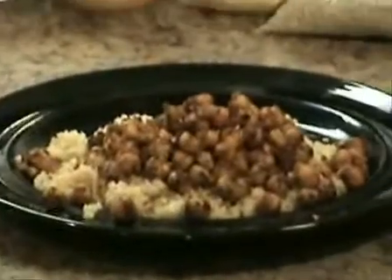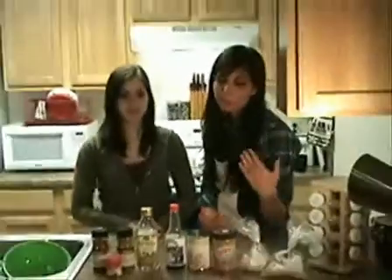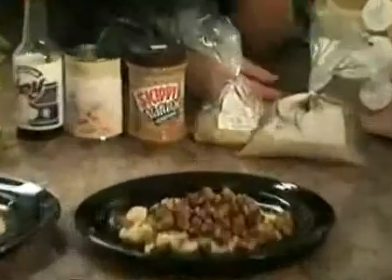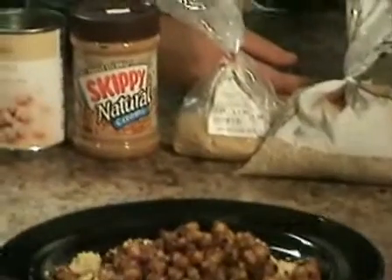Our recipes are really simple to make. To have a nutritionally balanced meal, we paired our protein sources with a grain. In this case, we use couscous, which is really fast to make, and brown rice.